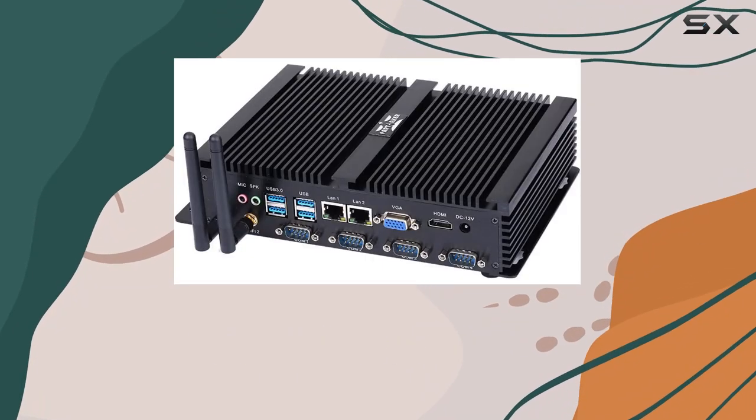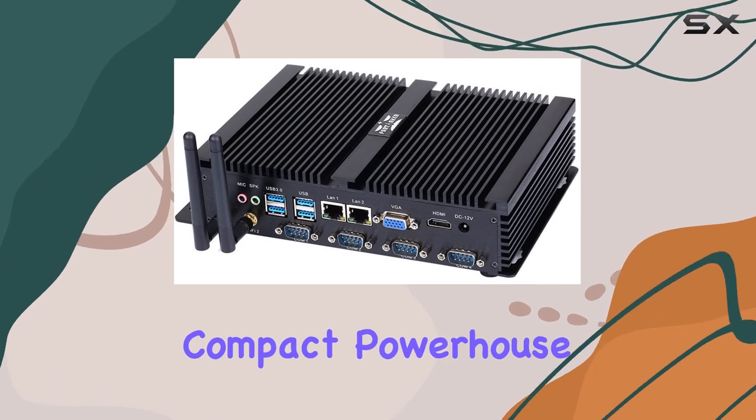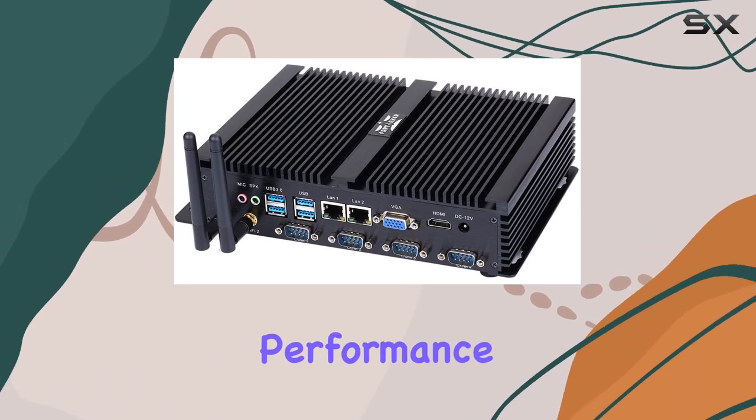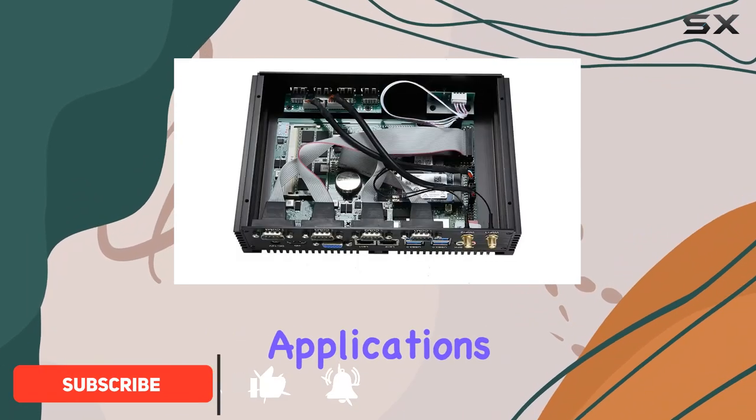Welcome to our comprehensive review of the Partaker Powerful Mini Desktop Computer. This compact powerhouse is designed to deliver exceptional performance in a small package, making it ideal for a variety of industrial and commercial applications.